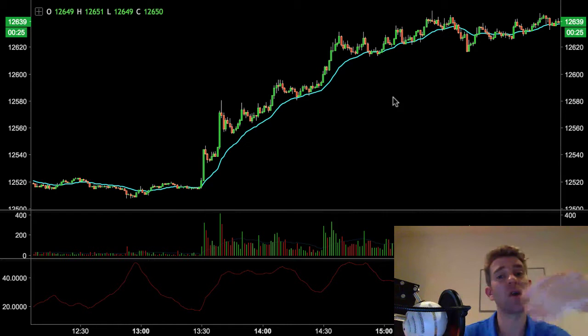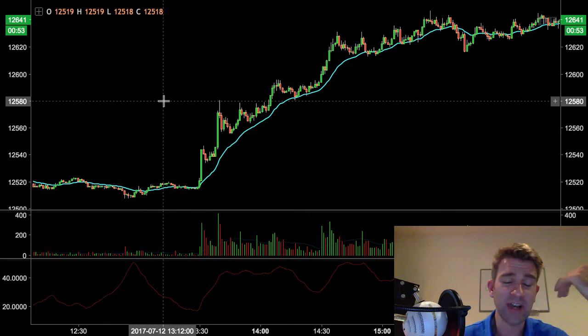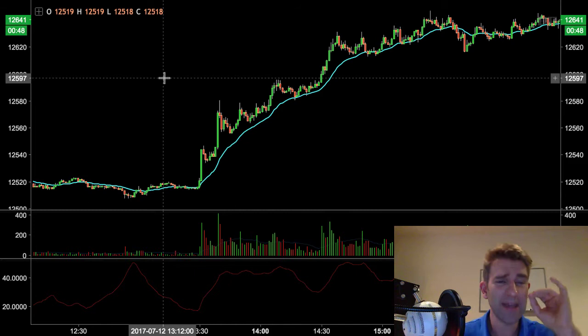Hey traders, welcome back to a series of videos where we talk about strategies and setups from other traders that are freely available on the internet. We look at them, analyze and assess them, see if they're any good, if they're a foundation we can build on, or if we want to discard them. I've been looking at Linda Bradford Raschke's trades. She's named this one the Short Skirt Trade - go check it out on Google.